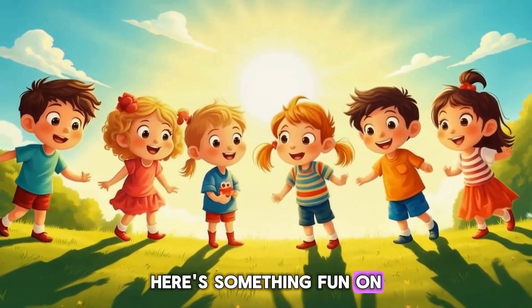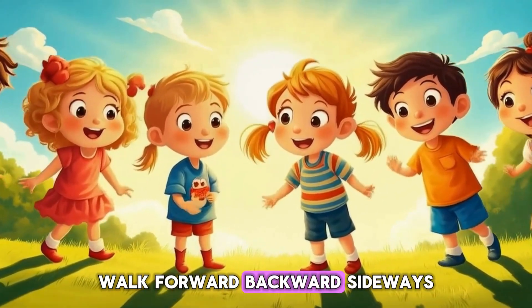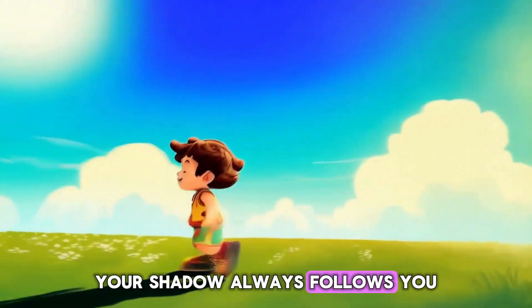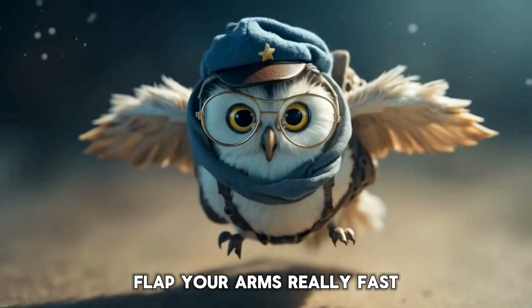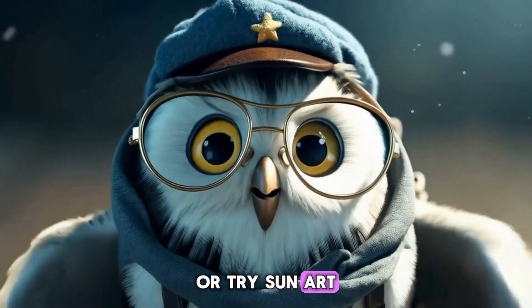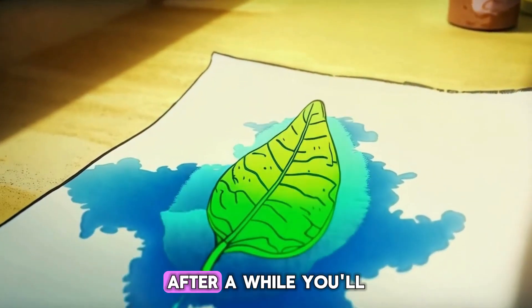Here's something fun. On a sunny day, notice your shadow. Walk forward, backward, sideways — your shadow always follows you. Flap your arms really fast and you're a shadow superhero. Or try sun art: place a leaf or toy on paper in the sunlight, and after a while you'll see amazing shapes appear.